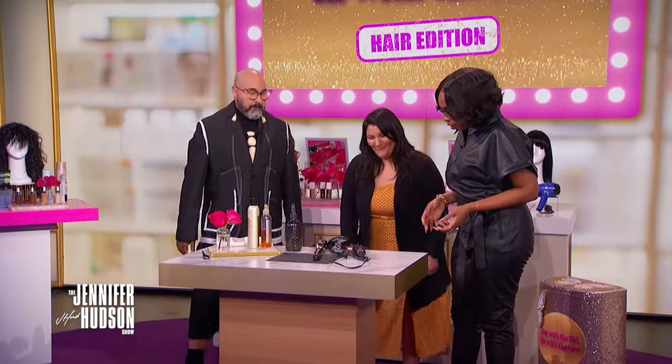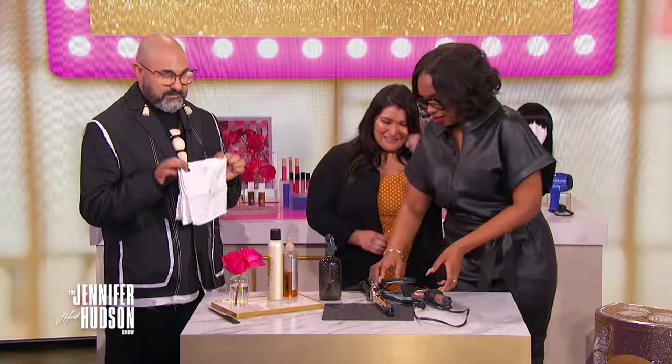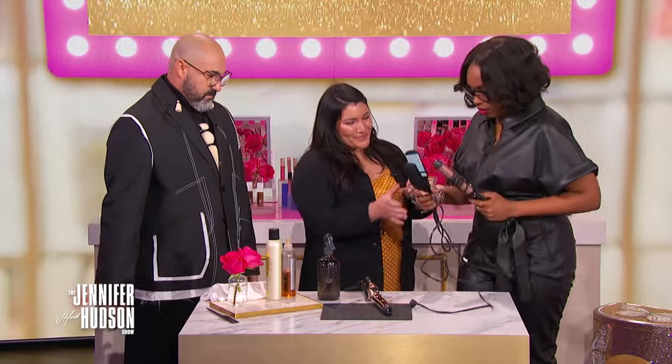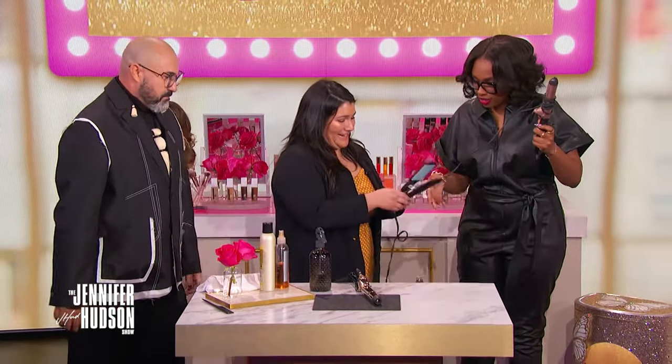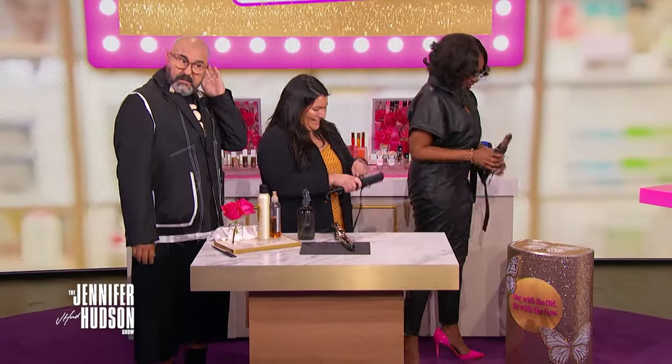Crystal, you ready to get rid of the vintage? I would love to. I know vintage is in, but I think they've got to go. You want me to do the honors? You take one and I take one — should we do one together? Yes, because we're going to bury this, honey. Let's have a moment of silence. Here we go.